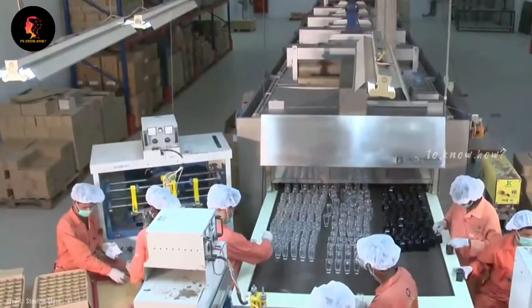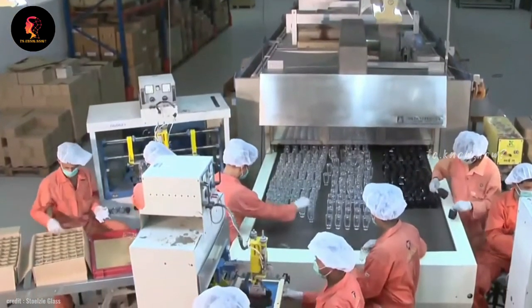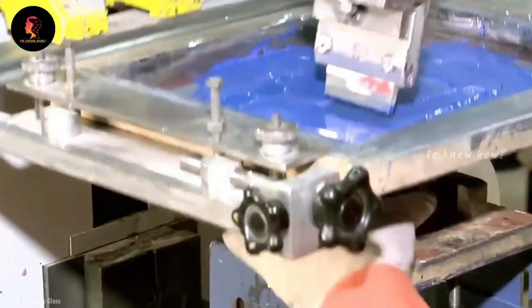Now the name and logo of the perfume brand should also be printed on these bottles. Usually, all these are done through screen printing.